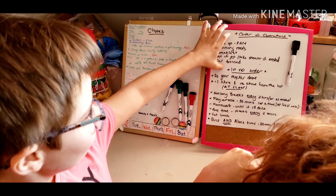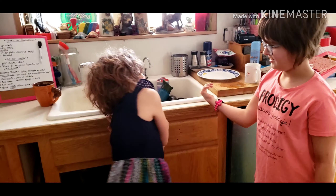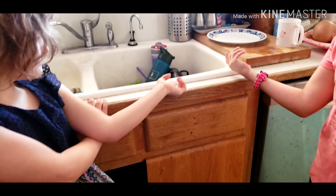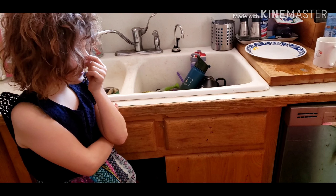Yep. Perfect. Thank you for sharing. This is a dishes — it sounds like, is there a load going already? Yep. So you already did your dishes today? Yeah. Good job.